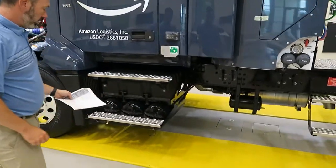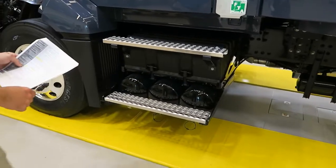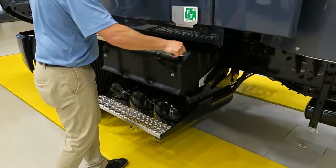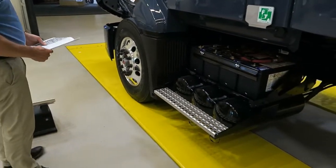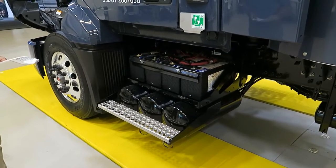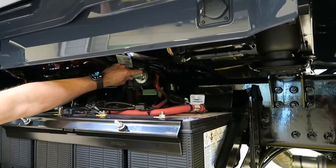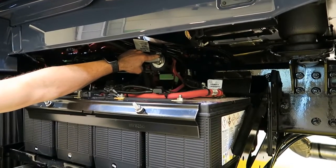We have steel air tanks with manual pull chains on each air tank. The battery box is here under the driver's door with a standard cover — easily removable and very light. Four-battery system with 760 cold cranking amps each, for a total of 3,040 cold cranking amps. Underneath the cab is the battery cutoff switch, which cuts power to the system to minimize parasitic draw and save your batteries.